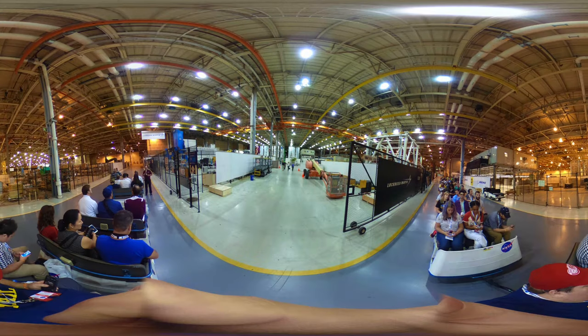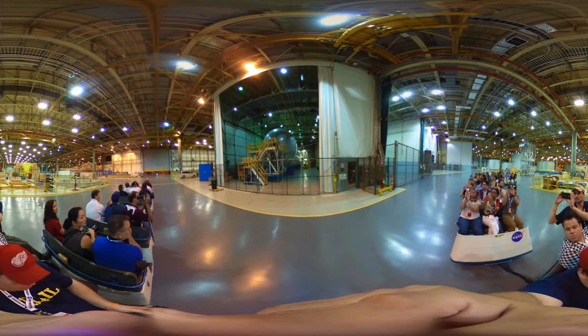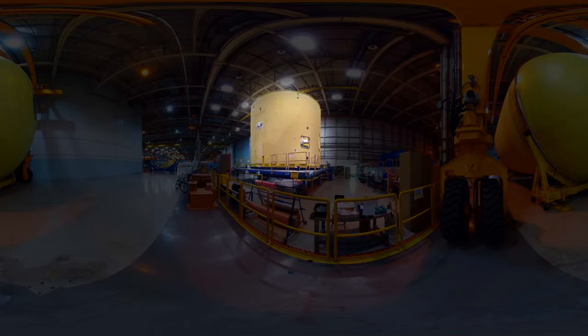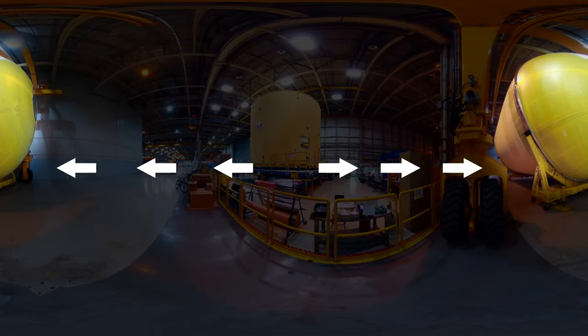This computer will guide the rocket on its way to the Moon and Mars, and also controls power to the four RS-25 engines on the core stage. If you look behind you, you can see the tank that will hold the liquid oxygen.